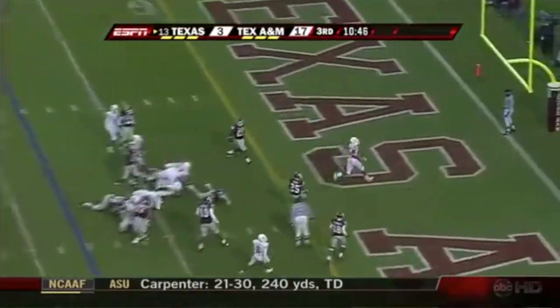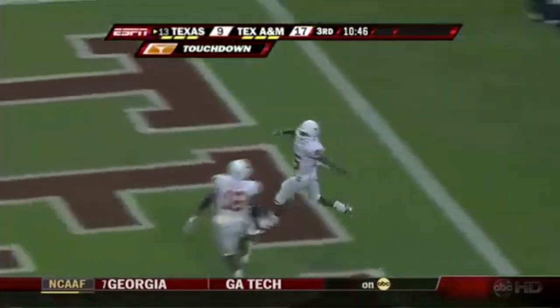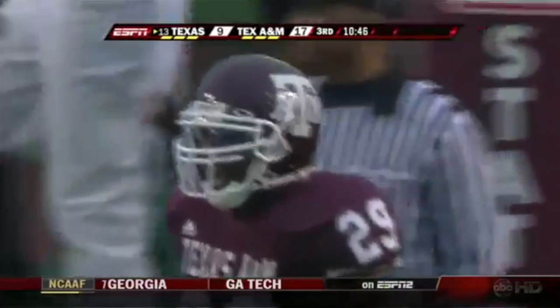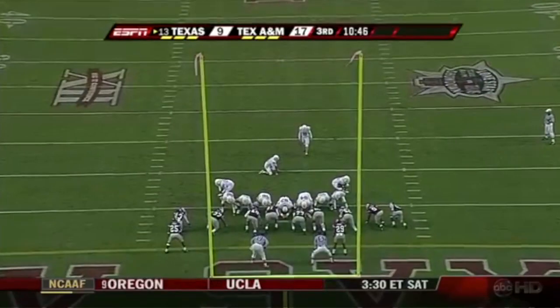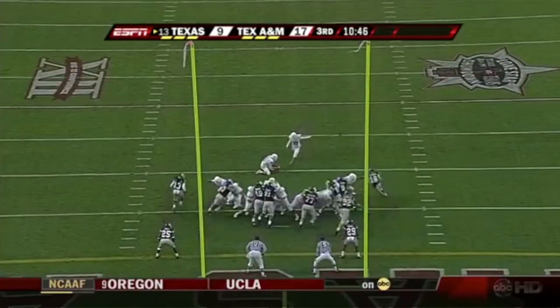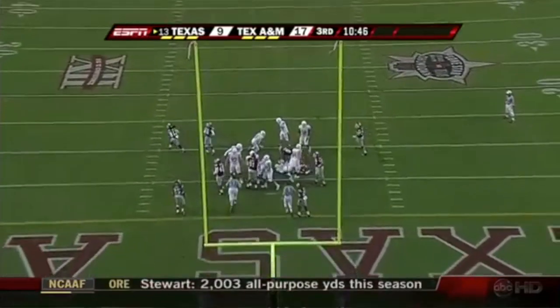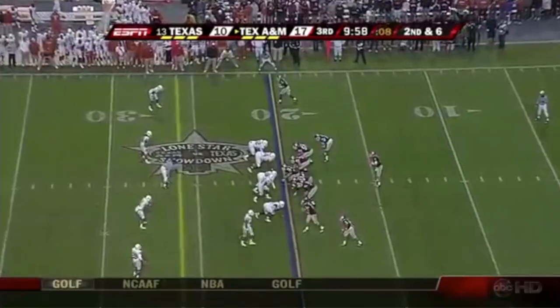Jamal Charles heads for the end zone — touchdown Texas! This turnover turns into a touchdown for the Longhorns. They're six and oh on turnovers on the positive side, oh and five on the negative, and right now they're down two turnovers to one. The extra point attempt is up and good — tied at 10, just under 10 minutes to play in the third quarter.